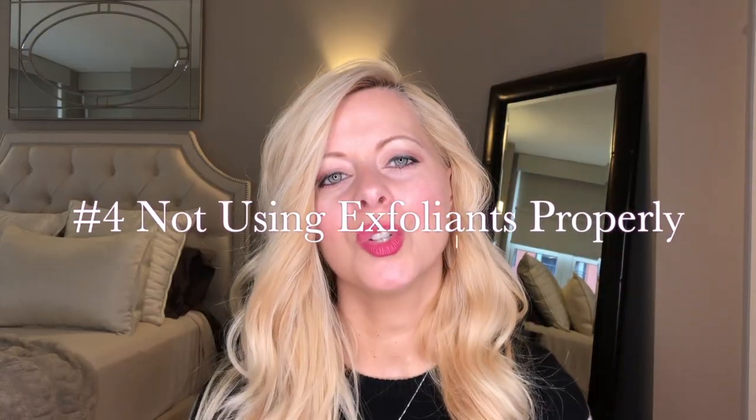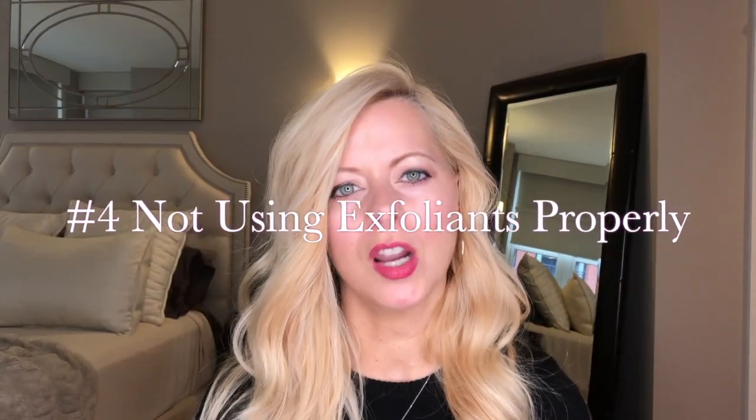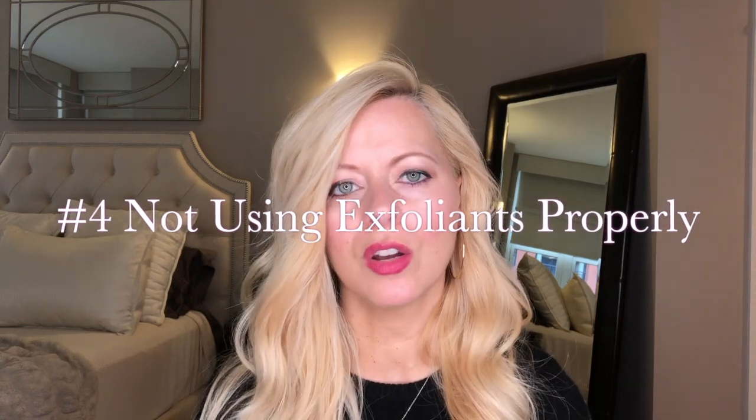Number four is using exfoliating products too often. If it's a gentle exfoliator, it's fine to use every day, but if you're using ones with heavy grains, you should do that two to three times a week. If you're using an acid serum like glycolic acid, you'll want to do three nights on, three nights off, or every other day. I have a couple of videos on glycolic acid and AHAs and BHAs if you want to check those out — I'll link them above and below.